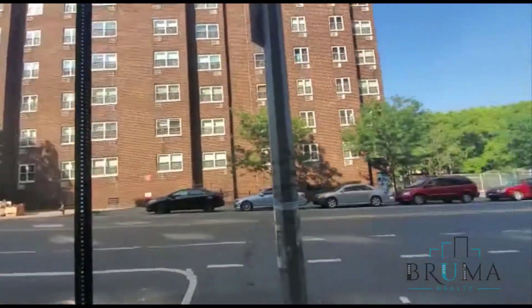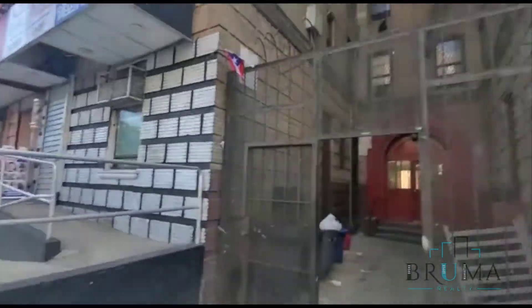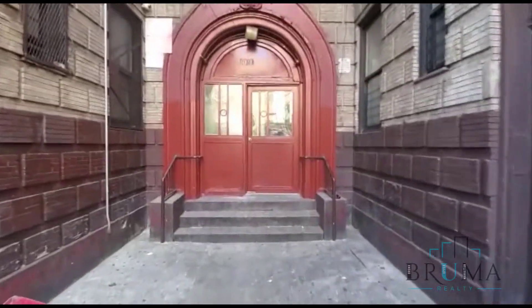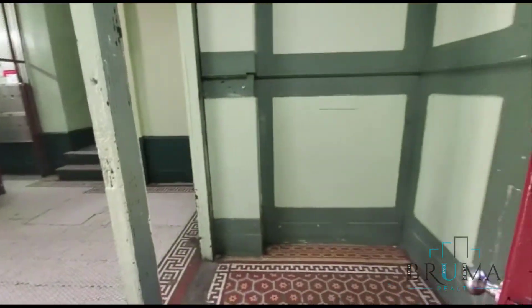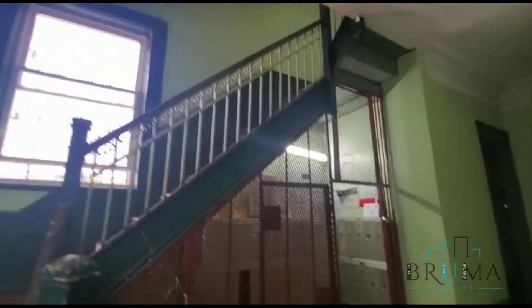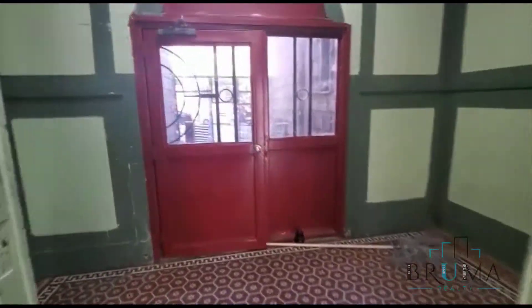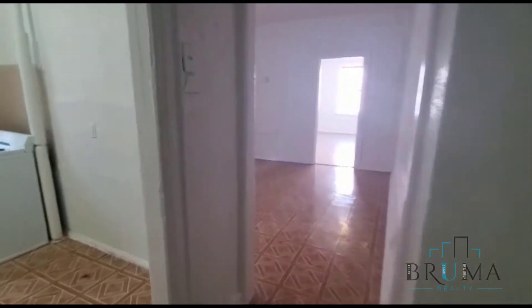This is 1010 East Tremont, right next to the train. This is the lobby. This is a walk-up building. 1010 East Tremont, this is apartment D5. This is a large two-bedroom apartment.